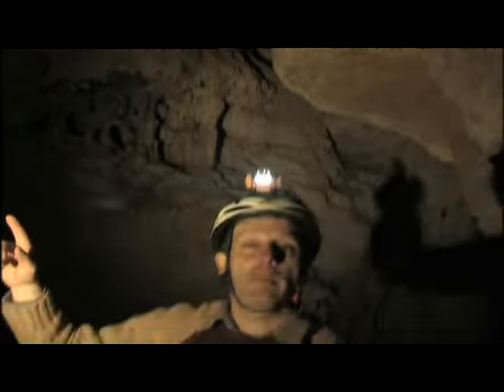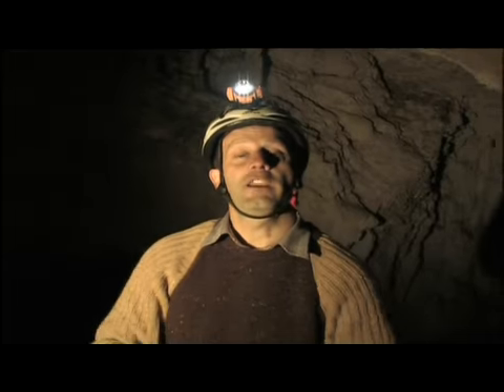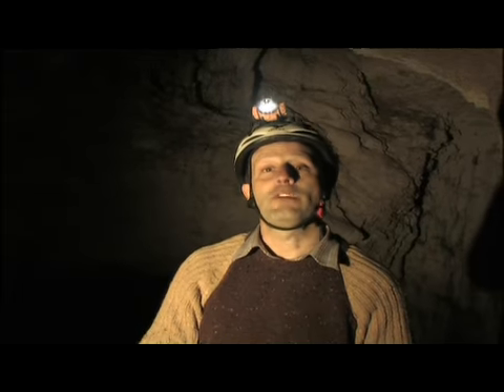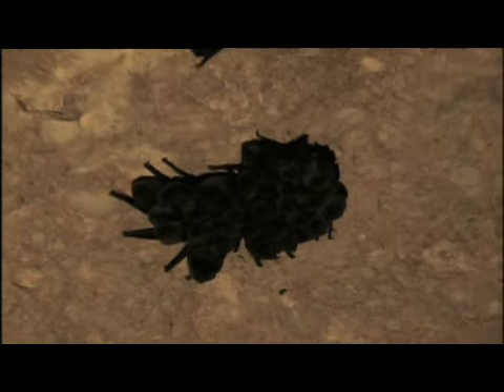En aquest sostre tan alt de la cova, aproximadament a uns 15 metres d'alçada, hi tenim una petita colònia de ratpenats de cova. Aquesta és una espècie que realitza migracions, i s'han arribat a comprovar desplaçaments de fins a 800 quilòmetres de distància. Aquests mamífers aquí hi troben foscor, humitat i sobretot un racer on ningú els pot molestar.